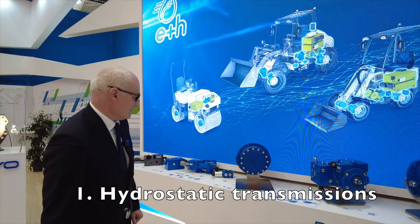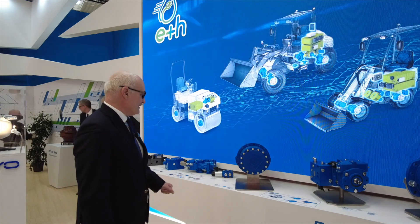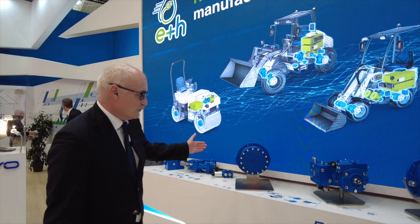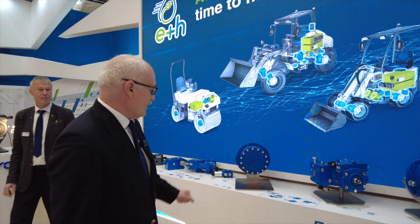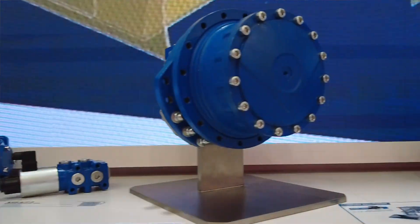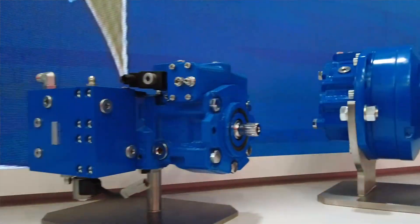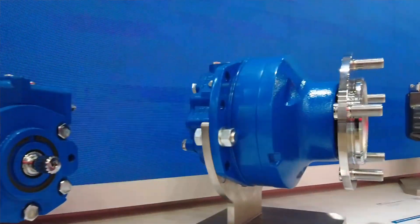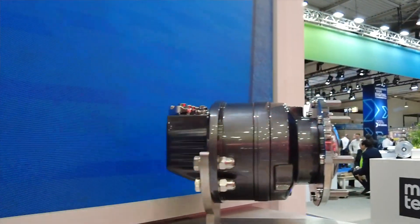We have this motor here which is called the MTO7, which is a very new motor we are about to launch in production, dedicated for compact track loaders. In addition to that, we are showing our MHP line of motors, which are multi-speed motors with integrated service and parking brake.